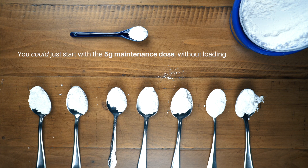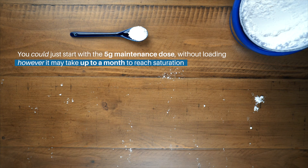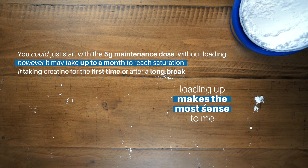On the other hand, you could just start with the five-gram maintenance dose without any loading. However, it may take up to a month to reach saturation and to see the same results. So if taking creatine for the first time or after a long break, loading up makes most sense.